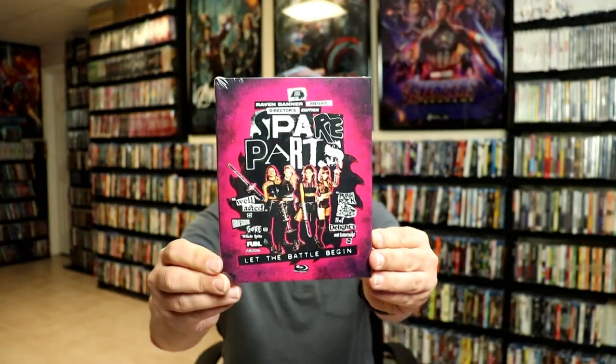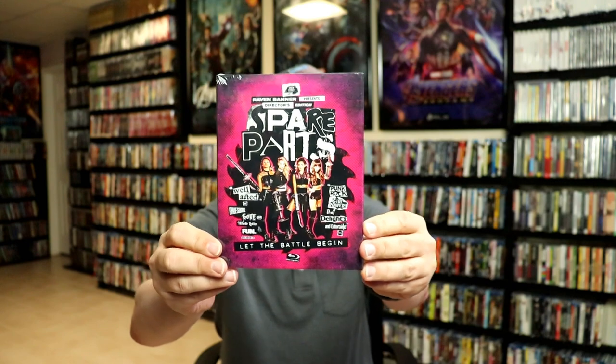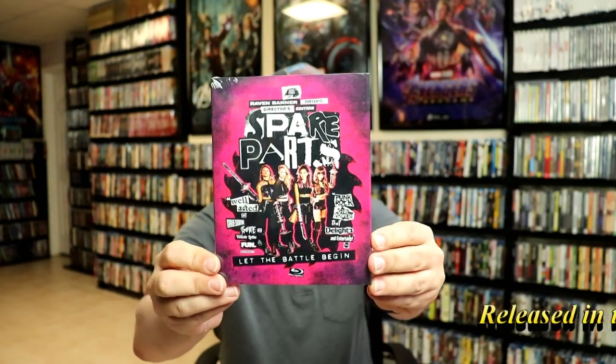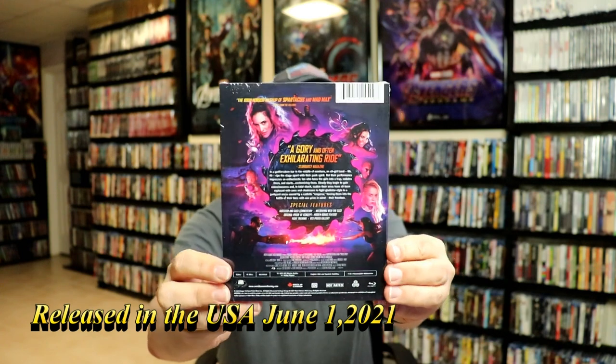The next one — I recently saw that a lot of people were receiving this one in their horror pack this month, for the month of June. And it is Spare Parts. Spare Parts is another one that I never did pick up, but I really do like the artwork on this one. So I got this one — you've got to definitely check that one out.